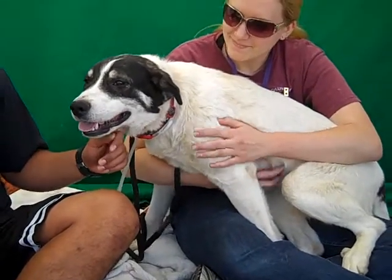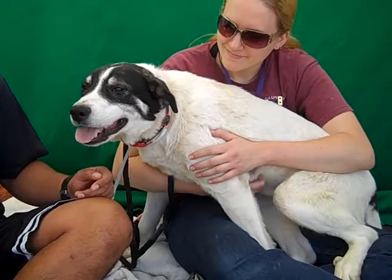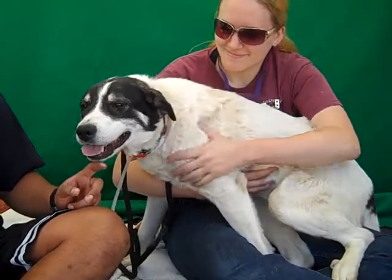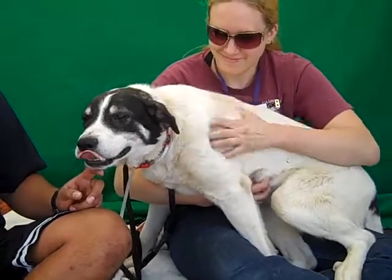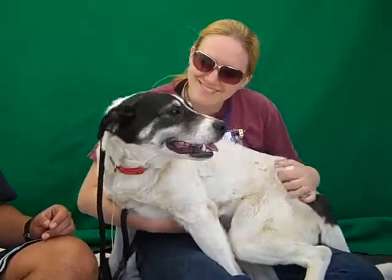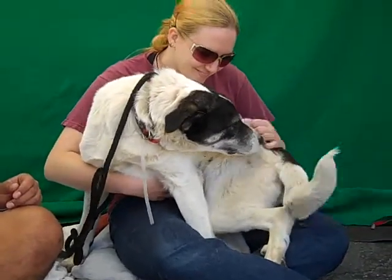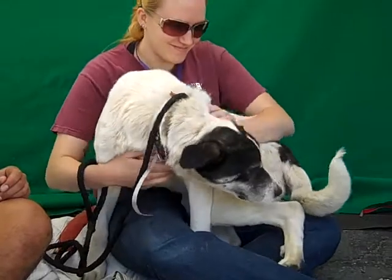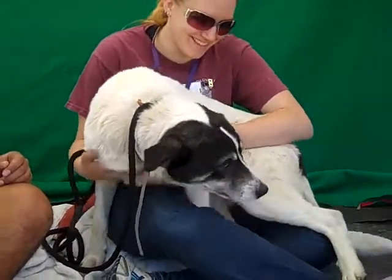She sits on command — she's sat several times for us for treats. She's very treat motivated and you can tell she's very intelligent, so she's going to pick up her puppy skills easily and be easy to train. She definitely likes to please people, but as a puppy she's going to need puppy training — she doesn't seem to even know what a leash is yet.